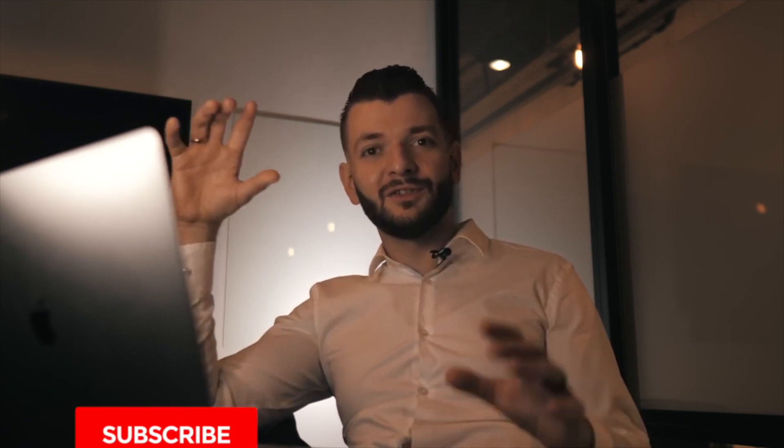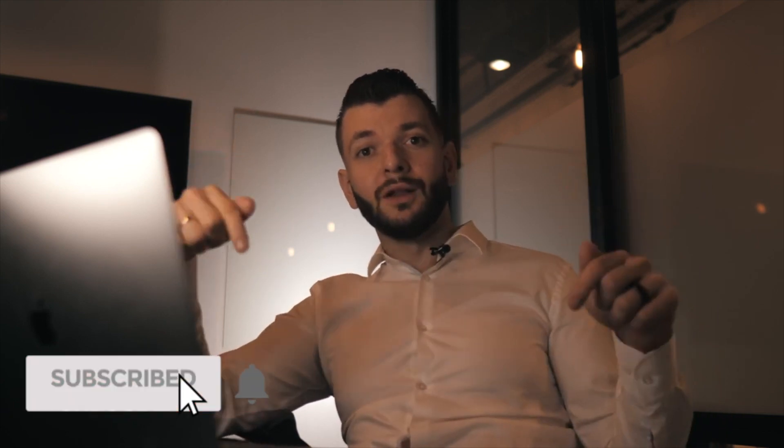Thank you guys, I'll see you in the next video. Please subscribe to my channel, make sure you like this video, and put your comments below. If you want me to cover any other topics, let me know what you think in the comments.